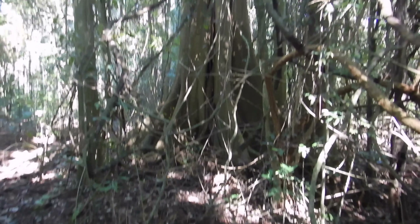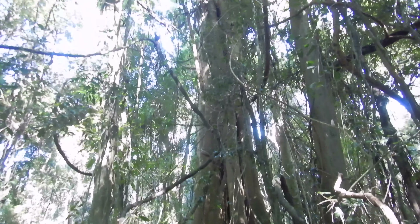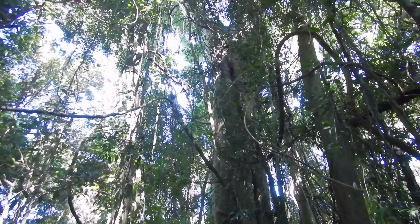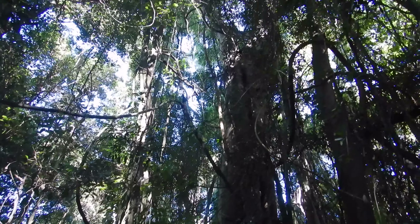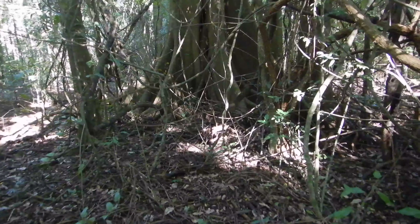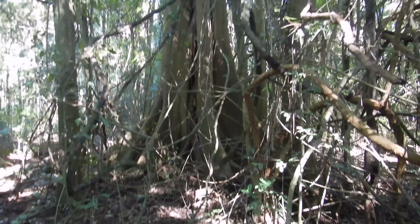Have a look at this jungle giant with the buttress roots. Might run a detection trip around that — that looks awesome. It is very, very old. A fig, I think. I can't see if the top is still in it. It could have been lightning struck. Most of these big trees are, because you get violent thunderstorms through here in the storm season and they're wet.